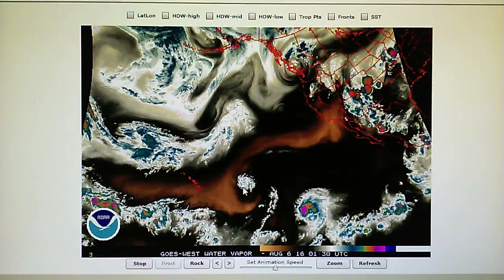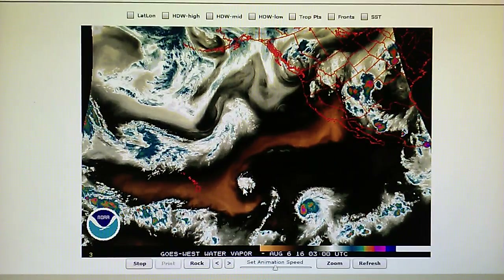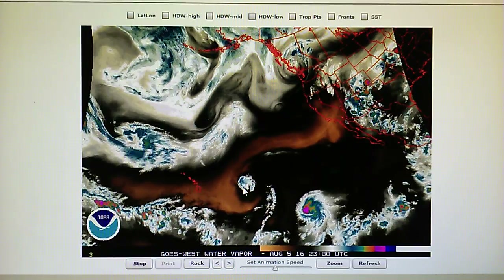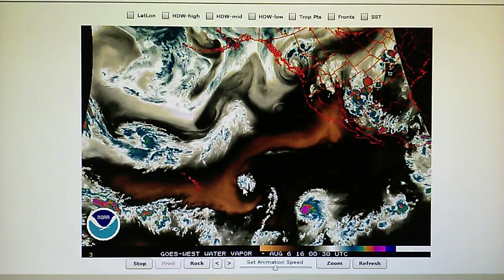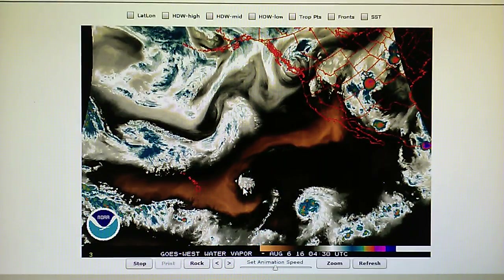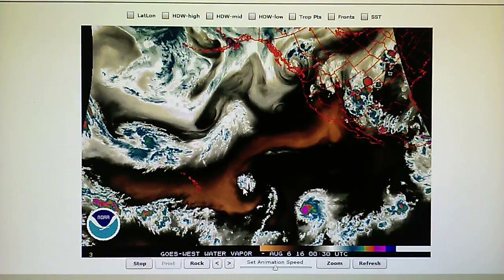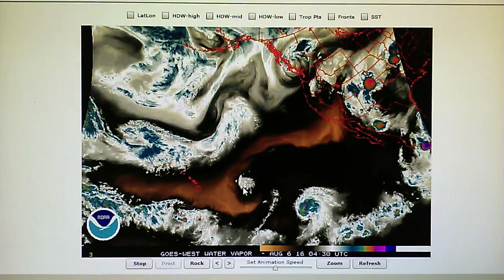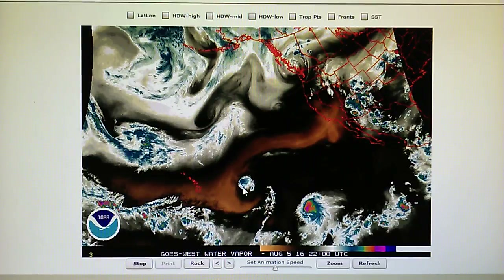Okay, today is August the 5th, 2016. Right now at 10:40 p.m. in the foothills of Los Angeles, we have a temperature of 69 degrees. The relative humidity is 76%. The barometer is 29.92 inches, and we have a dew point of 59.3 degrees.